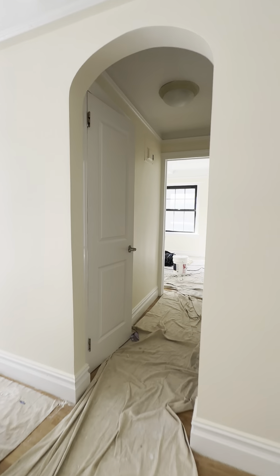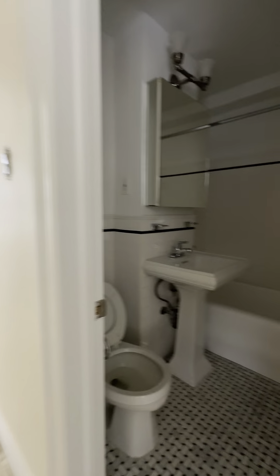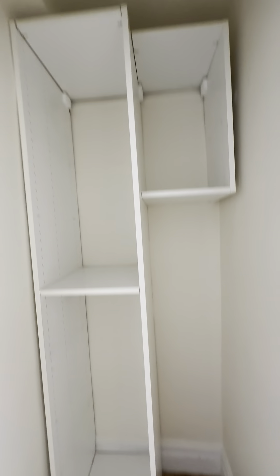Back through the living room we have our bathroom, and across from that we have another built-out closet.